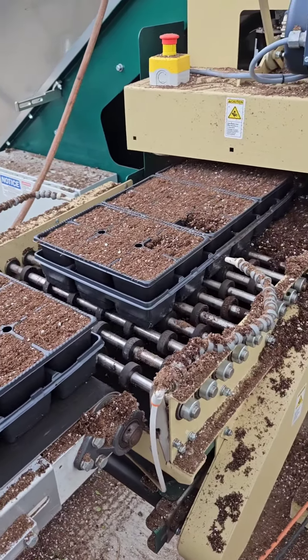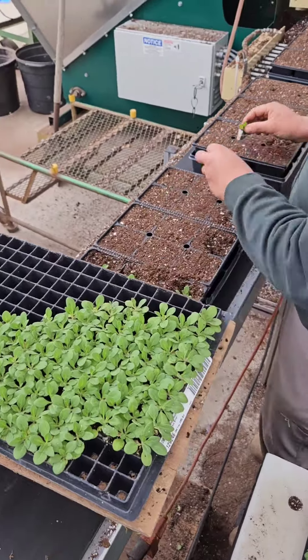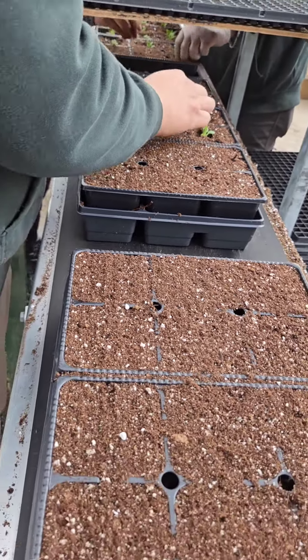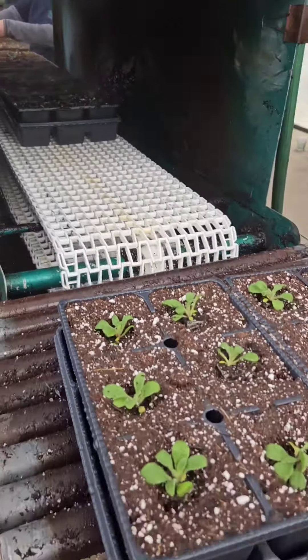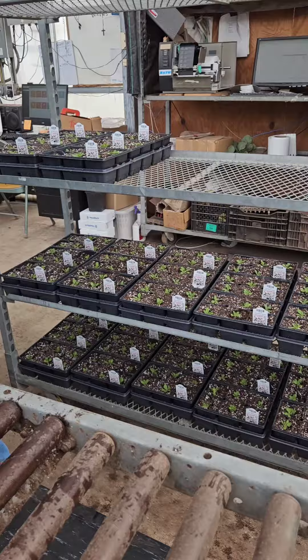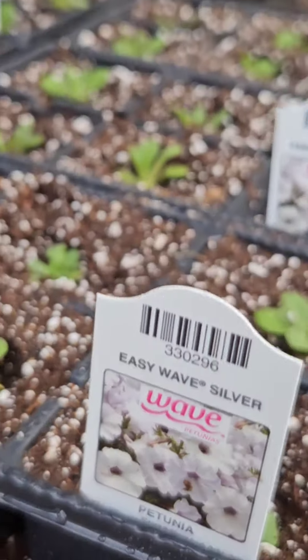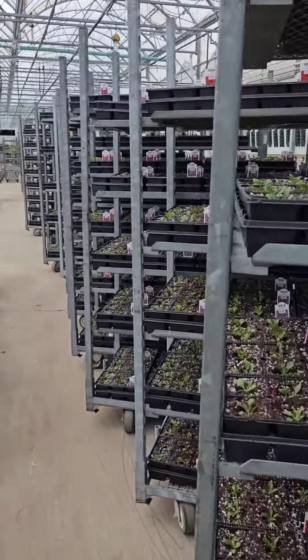Do you ever wonder how a greenhouse can produce so many flowers? The easiest method is through a conveyor system. The machine shakes the dirt lightly into the trays and each team member adds the plants to the trays. They are misted with water and then added to the racks behind the team members. In a few short hours they can produce thousands and thousands of plants.